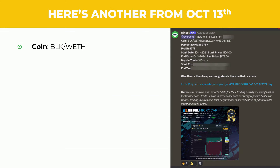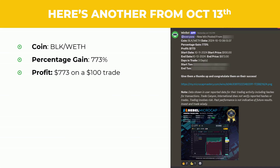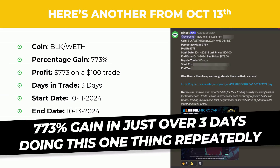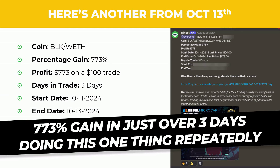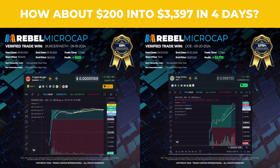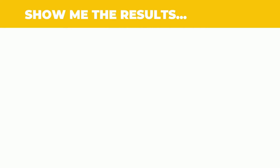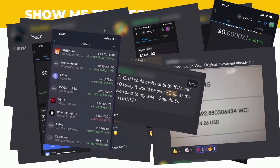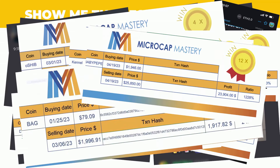Here's another one from the 13th of October — a coin called BLK. We are trading these coins. Percentage gains: 773%. That's 773% profit on a $100 trade in just three days. You can see the start date on the 11th of October, end date of the 13th. That's the strategy we're going to be showing you — 773% gain in three days. Here's another one, turning $200 into $3,397 in just four days. On one trade: 2,772% profit, 525% on another. We have loads of these — this one, for example, did $500,000. All on the blockchain, all verifiable. These are all student results. Not a single one of these is mine.